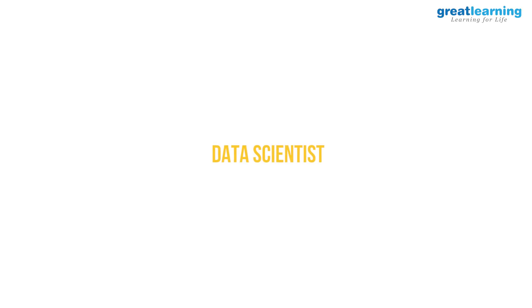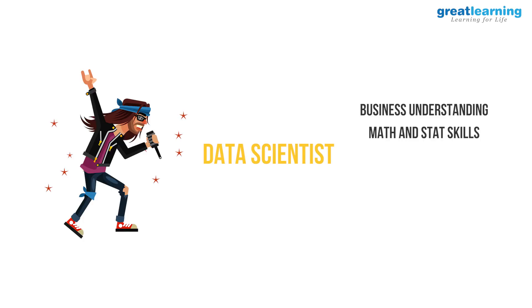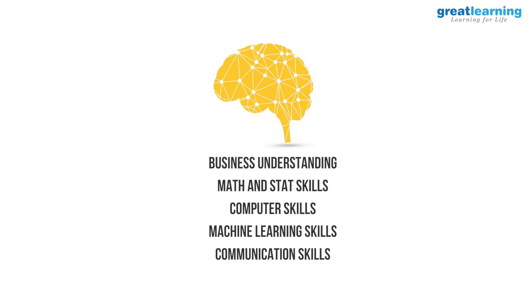To put it simply, a data scientist — for lack of a better term — is a rock star. He or she has a strong business understanding, strong math and stats skills, strong computer science and machine learning skills, and strong communication and storytelling skills. Realistically, hardly anyone is equally strong on all these fronts, but these are the ideal characteristics.